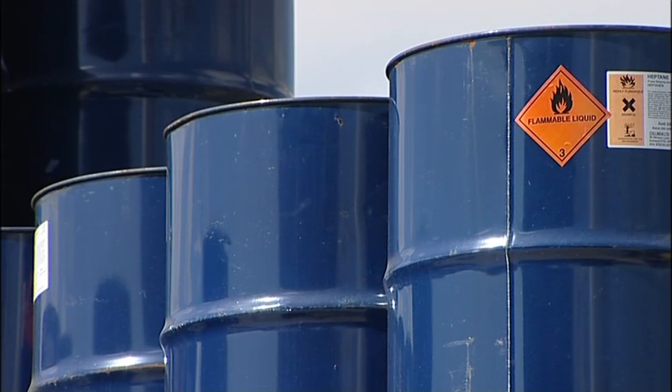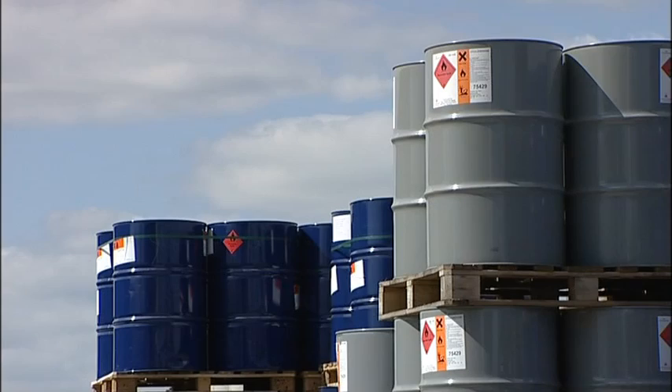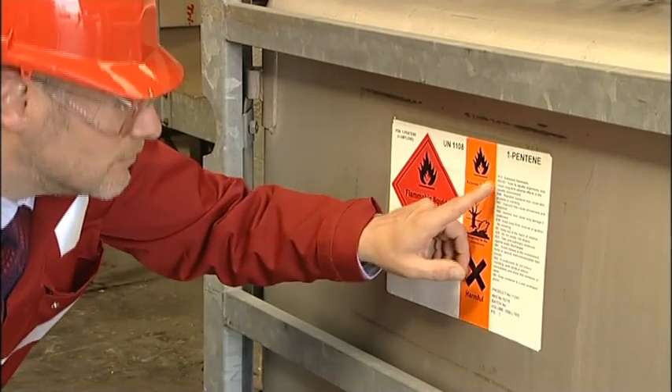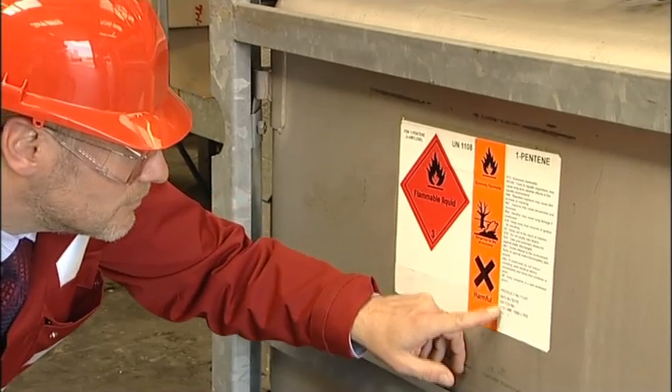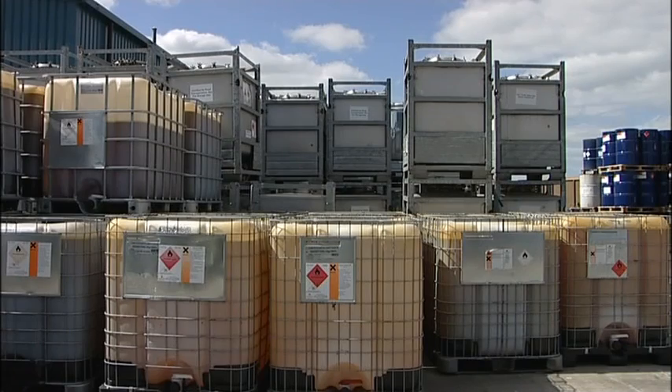Many solvents are handled in drums, IBCs or other containers, and these too require the operator to be fully aware of the hazards. Always read the label to avoid fire, minimize exposure and avoid loss of containment.